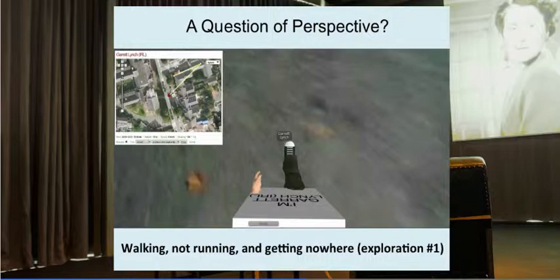Garrett Lynch was one of the artists in residence on the Second Life island and he conducted a number of performative pieces. This is a still from one of them: Walking, Not Running and Getting Nowhere. In this piece, Garrett combined Google Maps with his avatar and a number of webcams. As he moved in his own body around his neighbourhood, the visual image of what was under his feet while walking was streamed into Second Life as his avatar walked over the same terrain, and audio from where his body was was also being streamed into Second Life.